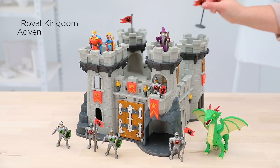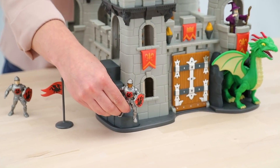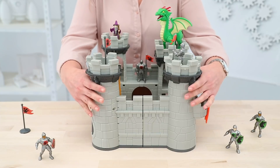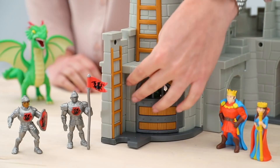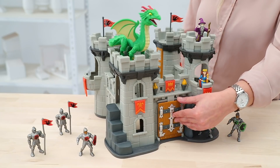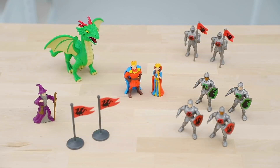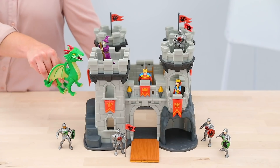Now let's look at the Royal Kingdom Adventure Castle. This castle is built for endless entertainment with stairs to scale, towers to keep watch, and even a dragon's lair. The mighty fortress walls can open to reveal exciting play spaces to explore. The dungeon door is real working, and the drawbridge opens and closes. Plus, it includes a king and queen, dragon, wizard, and knights. There are fun interactive details inside and out that encourage imaginative play.